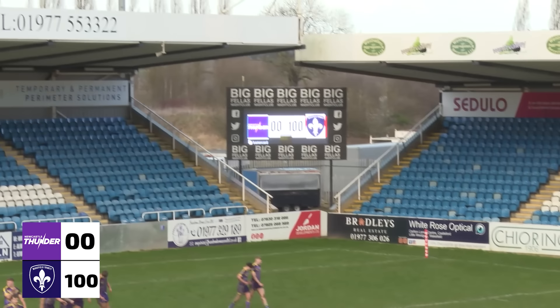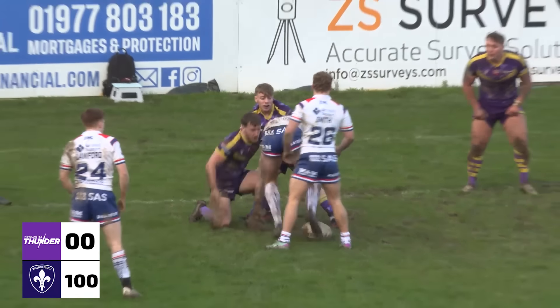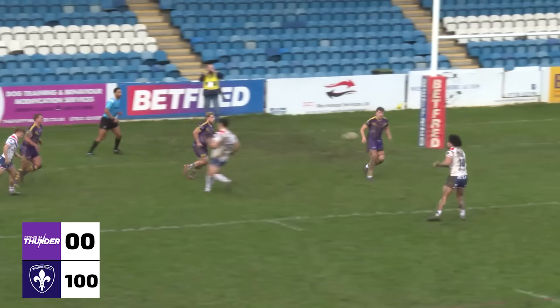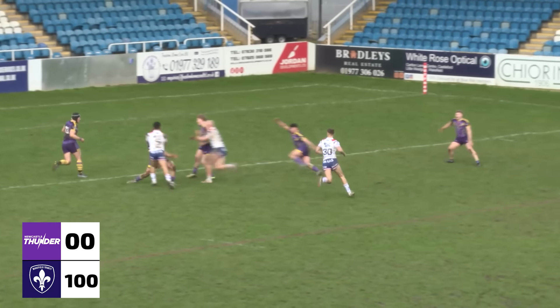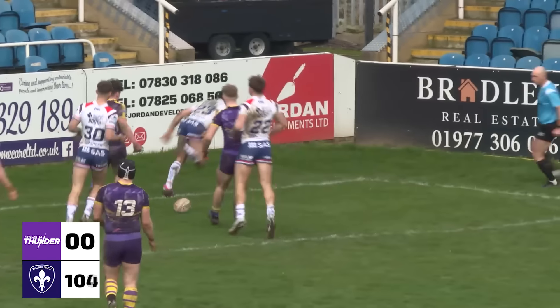Quick play the ball, Harvey Smith. Boothroyd scored one, Boothroyd now scored two. 98 points to nil. Lino's conversion gives Trinity 100 points.